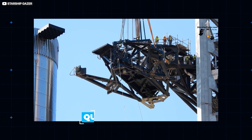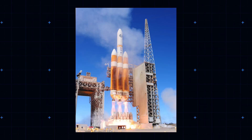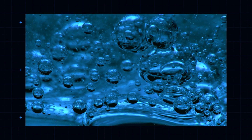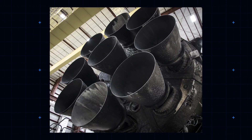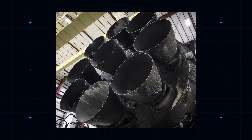First, take the QD, or quick disconnect arm. The retractable QD is designed to pump propellant — liquid methane and liquid oxygen — into the super heavy booster rocket, as well as steadying the craft, potentially when docking. More on that shortly.